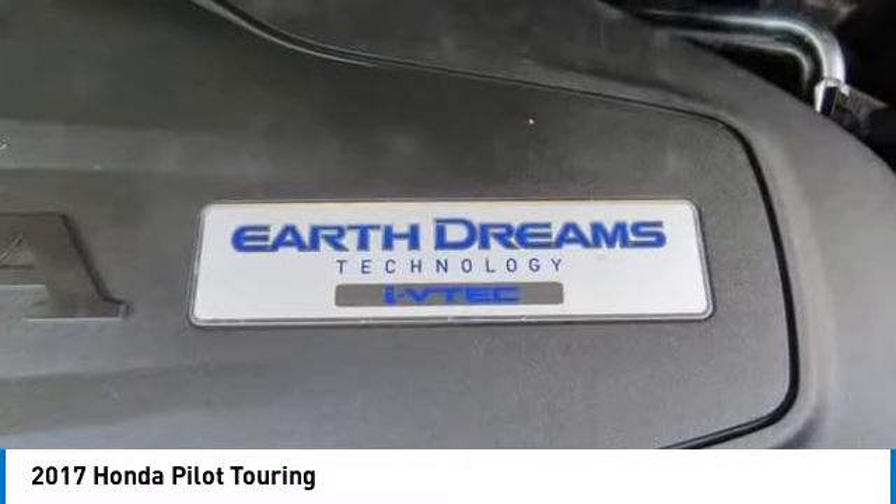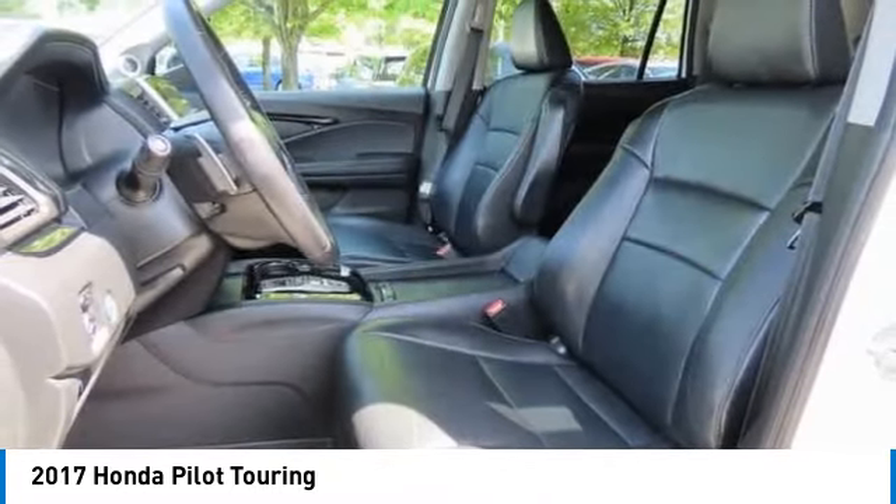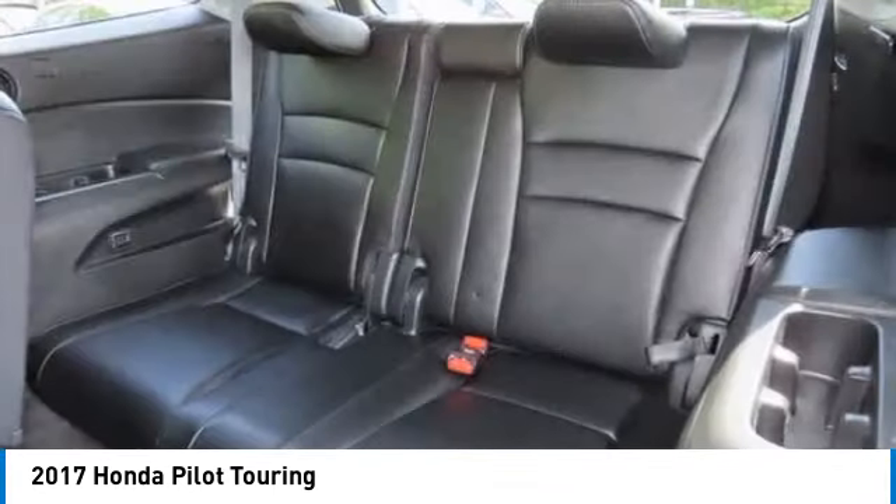Stability control, tire pressure monitor, daytime running lights, engine immobilizer. This vehicle offers reliability and good looks at a great price, so come in and take a test drive today.